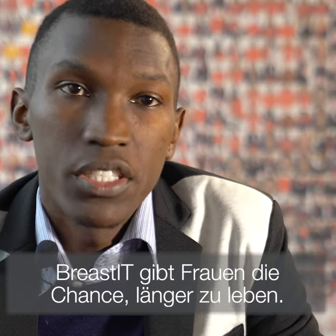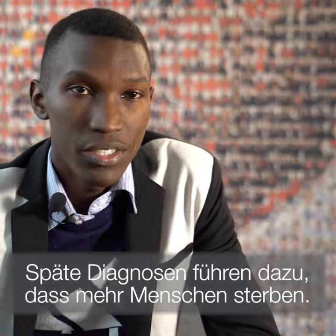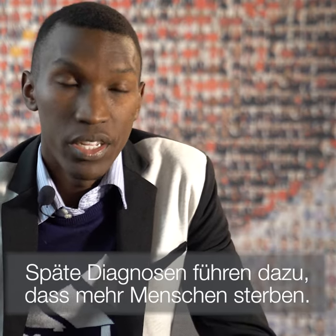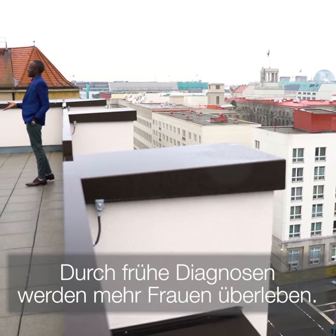Breast IT gives women a chance to live longer. It's really late diagnosis that leads to more deaths. So with early diagnosis, you have more women surviving.